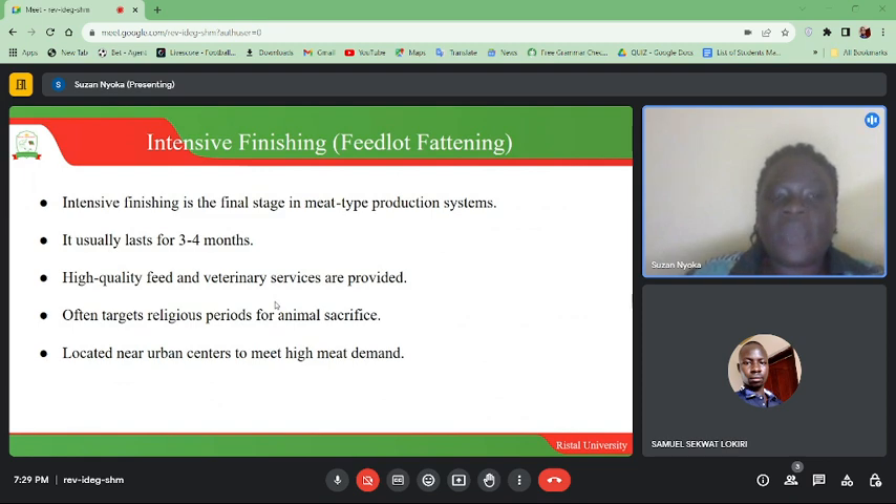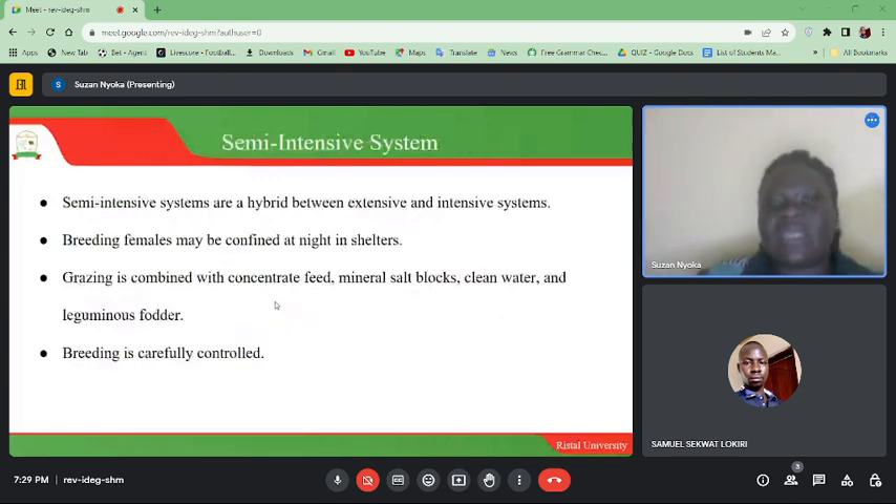Intensive finishing or feedlot fattening is the final stage in meat-type production systems. It usually lasts for three to four months. High quality feed and veterinary services are provided, and it often targets religious periods for animal sacrifice. These operations are located near urban centers to meet high quality meat demand.